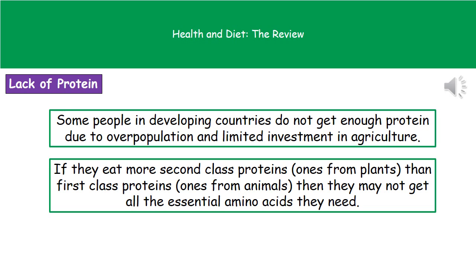What we find is that some people around the world, particularly in developing countries, don't actually get enough protein to eat. This tends to be a result of overpopulation and very limited investment in agriculture. They rely more on second-class proteins, which come from plants, than first-class proteins from animals. People in these developing countries don't tend to have large numbers of animals around, so they rely a lot more on plants and therefore second-class proteins rather than meats for first-class proteins.